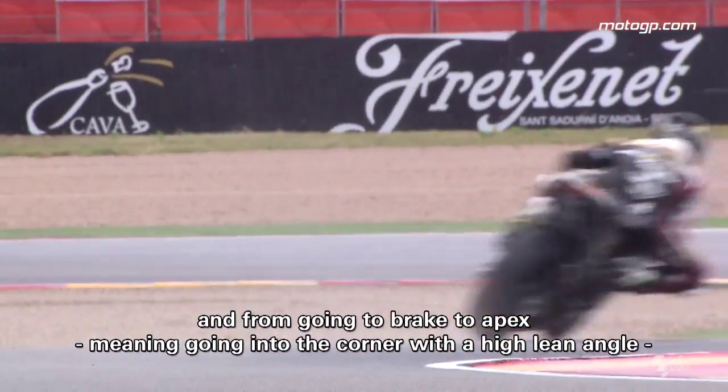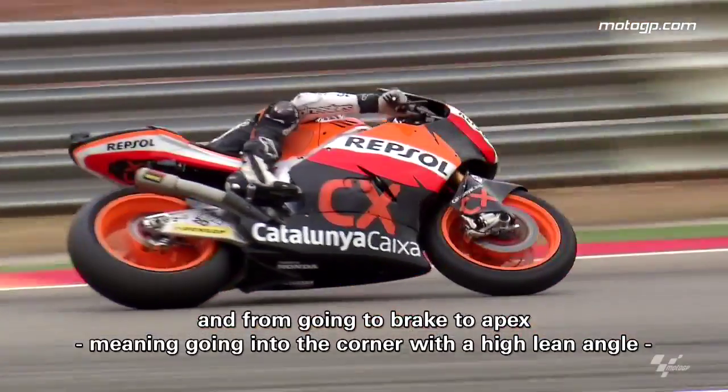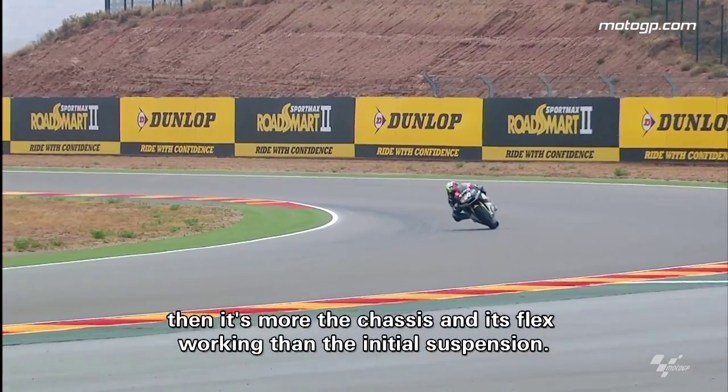Going from braking to apex — that is, entering the corner to high lean angle — it's more the chassis and its flex working than the initial suspension.